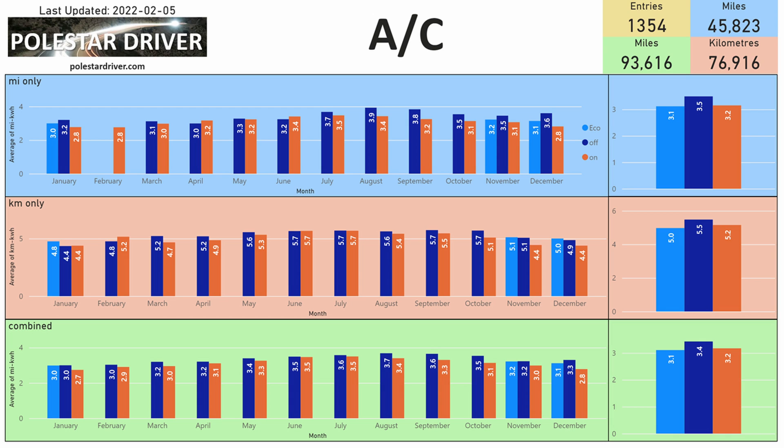Air conditioning in the colder months — should you leave your air conditioning on or turn it off? Looking at the green section at the bottom in January, it is 3.0 for those driving in eco mode, 3.0 for those with air con off, and 2.7 for those with air con on. So a slight difference between off and on, but not much difference between eco and off. Looking at all the numbers across all months, eco is getting 3.1 miles per kilowatt hour, air con off is getting 3.4, and even air con on is getting 3.2 miles per kilowatt hour. Are these differences as big as you would expect? Tell me what you think in the comments below.